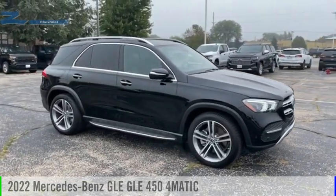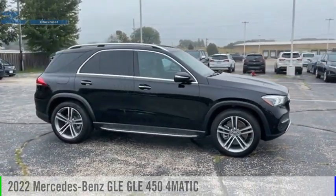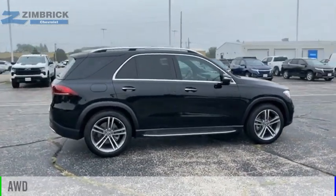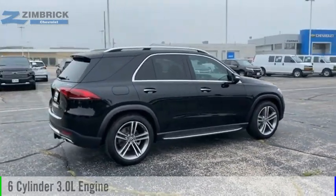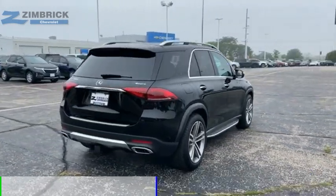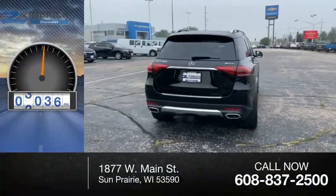We are pleased to show you the 2022 Mercedes-Benz GLE. This vehicle is powered by an all-wheel drive, six-cylinder, 3.0-liter engine, and comes with an automatic transmission. This vehicle has less than 8,000 miles.